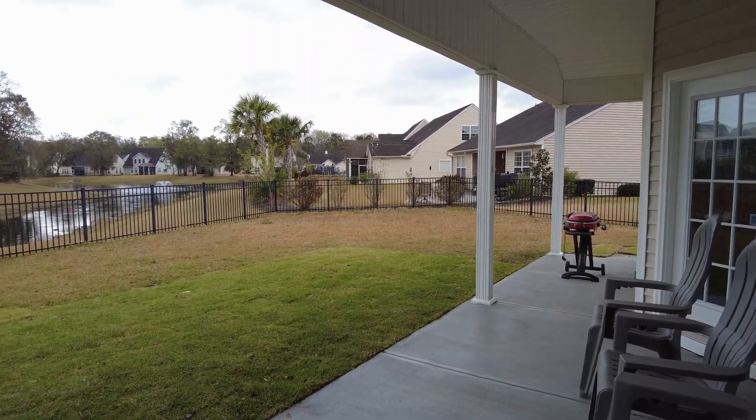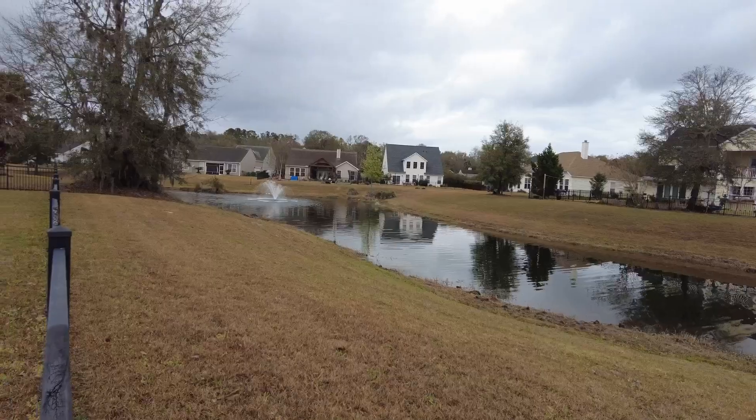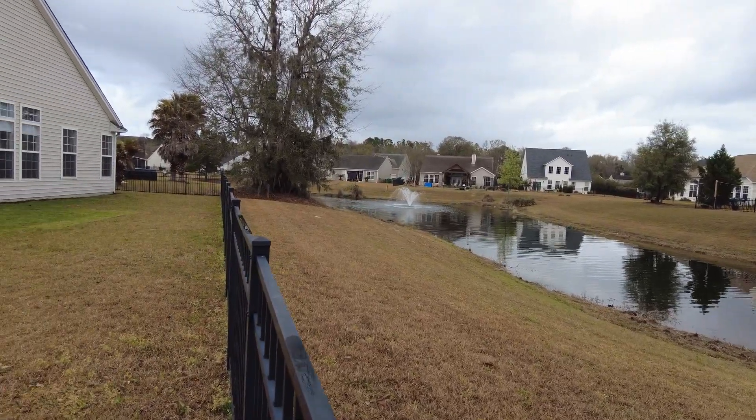Moving into the backyard — unfortunately it's cloudy today — but you have a fenced-in yard with a lagoon view. You have a patio, it's the perfect spot for your morning coffee.